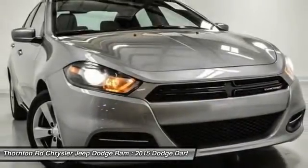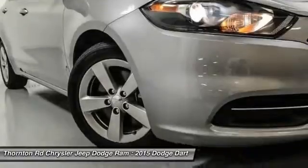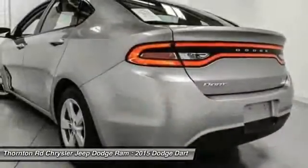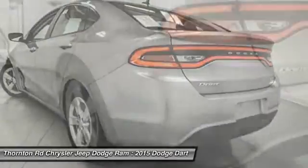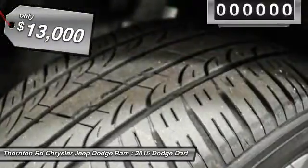It became a mid-size car for 1962, and finally was a compact from 1963 to 1976. Chrysler had previously applied the Dart name to a Ghia-built show car in 1956, and is priced below $15,000.